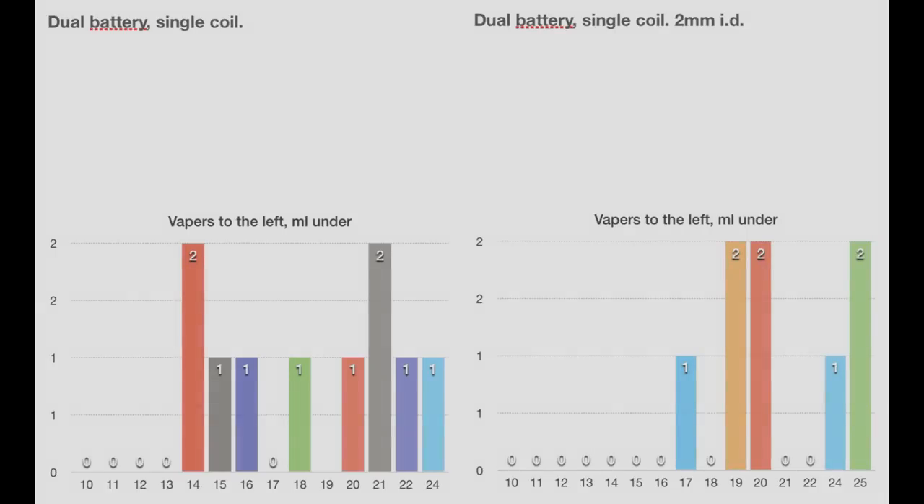Here we are at the last result — the dual battery single coil and the triple battery dual coil. We had only one result at 25 or 26 milliliters, so I will not incorporate that. This is the last chart. Again we see a concentration, and again we see a push to the right — quite significantly. Whereas in the first test we were at about 17 or 18 milliliters, now we're up at 21 or 22 milliliters.